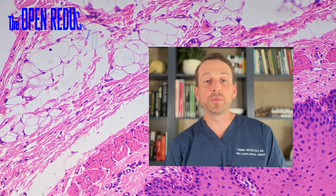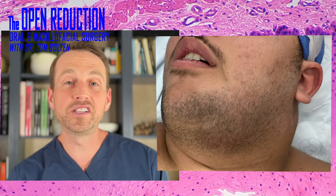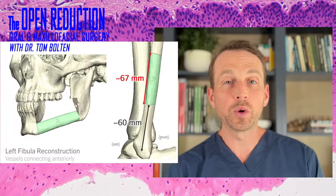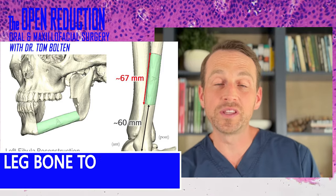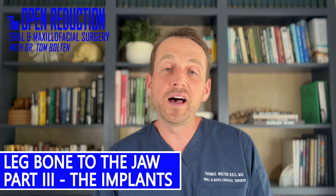A 16-year-old came to the office with something growing on the side of his face. He was hoping it'd be a quick fix, but instead it turned into over two years of treatment with multiple surgeries, including replacing a large segment of his jaw with his leg bone. Check out part three of this multi-video case today on The Open Reduction.